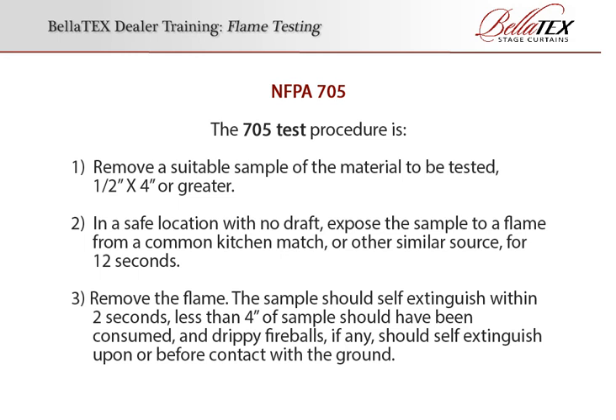The 705 test procedure is: 1. Remove a suitable sample of the material to be tested — ½ inch by 4 inches or greater. 2. In a safe location with no draft, expose the sample to a flame from a common kitchen match or other similar source for 12 seconds. Finally, remove the flame. The sample should self-extinguish within 2 seconds, less than 4 inches of sample should have been consumed, and drippy fireballs, if any, should self-extinguish upon or before contact with the ground.